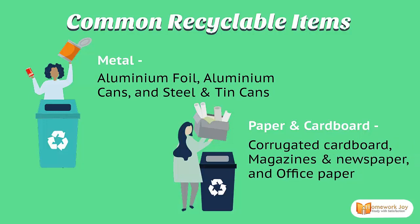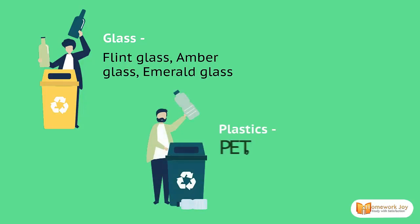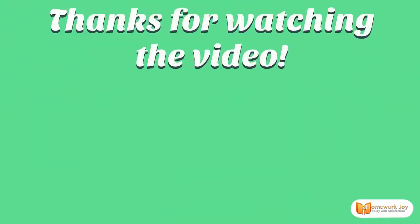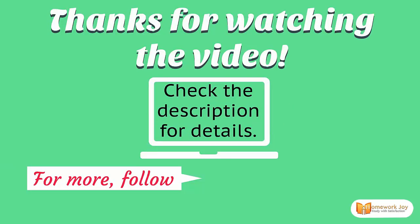Other recyclable items include magazines, newspaper, and office paper; glass such as flint glass, amber glass, and emerald glass; and plastics including PET, high-density, and colored plastics. Thanks for watching! Check the description for details, and for more visit www.homeworkjoy.com.